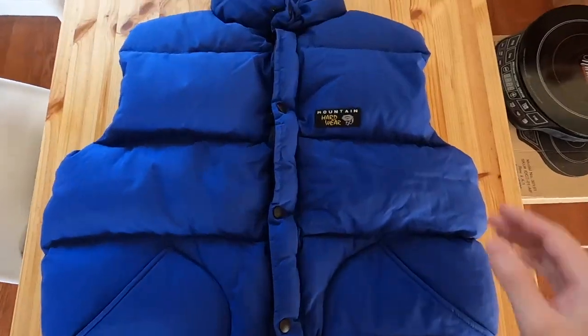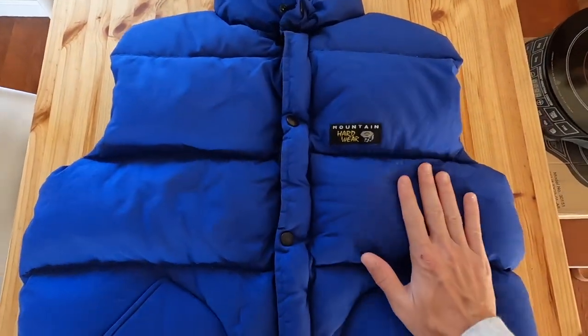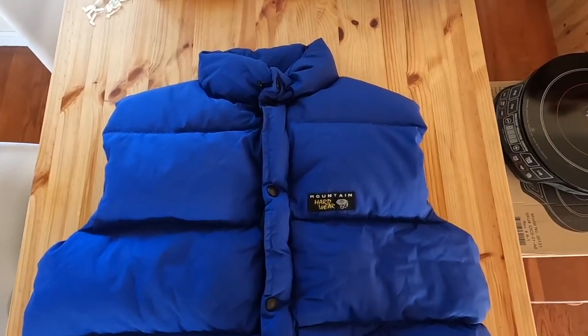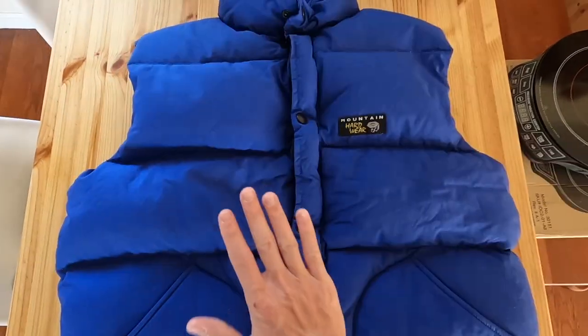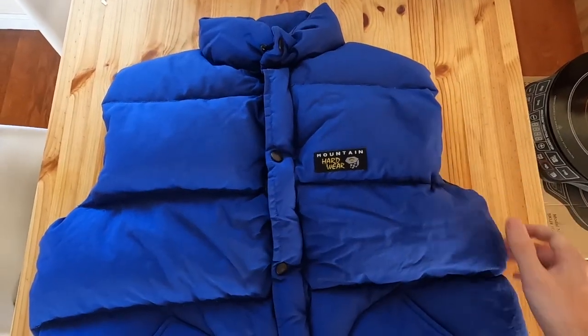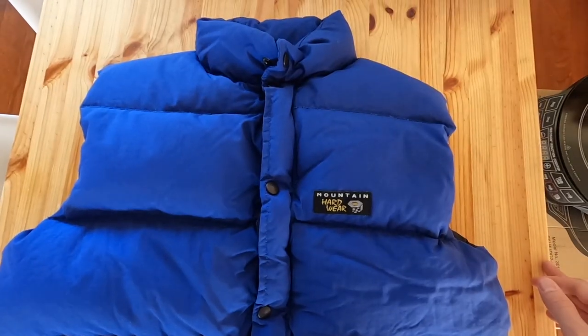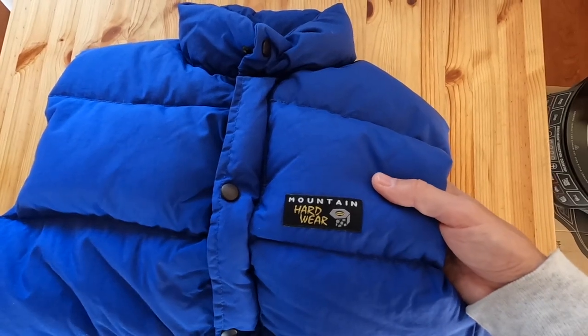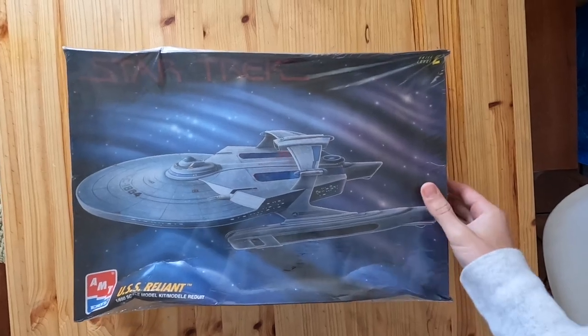This is a really cool sale — a vintage Mountain Hardware 100% goose down puffer vest. It's in really great condition, definitely from the 90s, and it sold for 55 bucks total. Mountain Hardware makes some very high quality stuff that can go for good money. They also make some lower end stuff, but still a really good brand to look out for. Definitely pick it up if you see Mountain Hardware for a reasonable price.